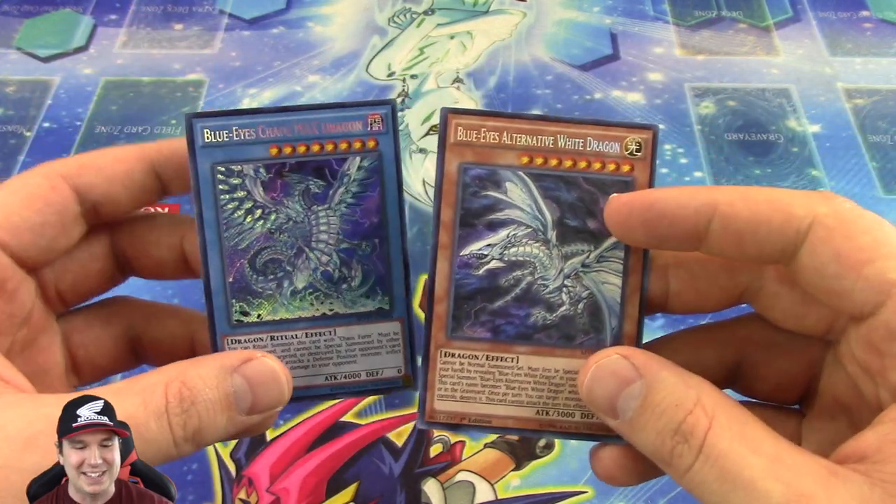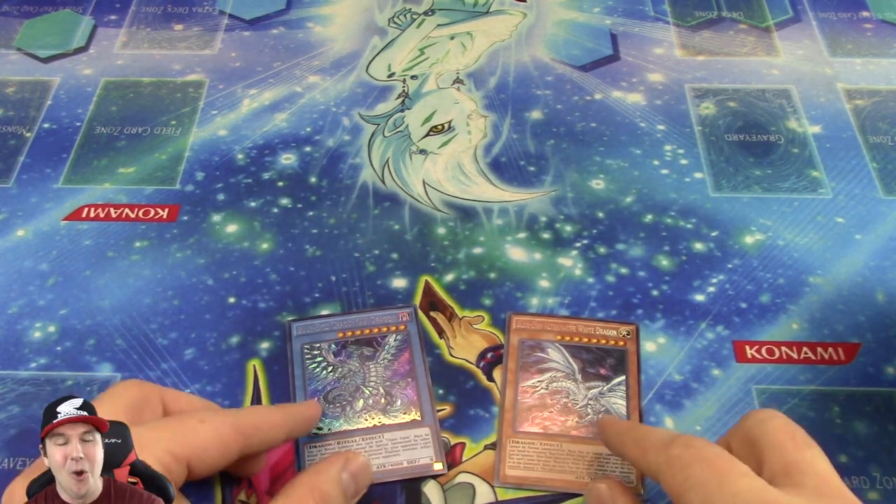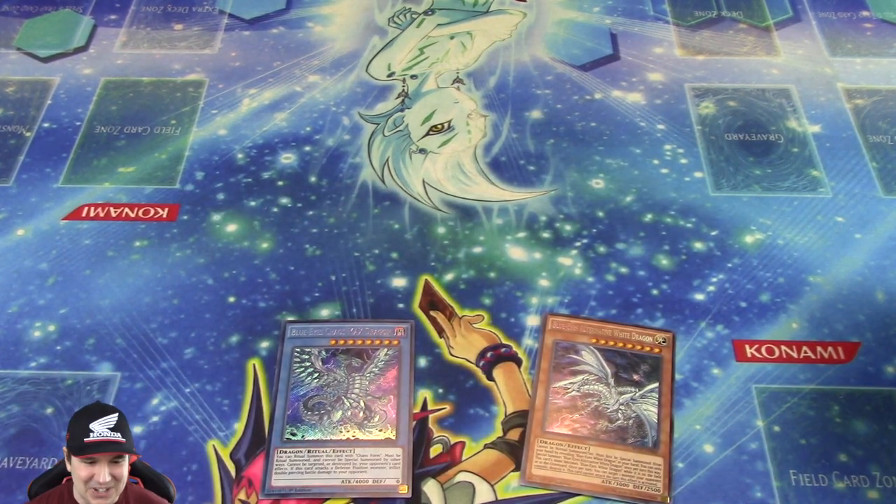That is so nuts! Talking about the best booster pack of fate right there. That is so nuts!